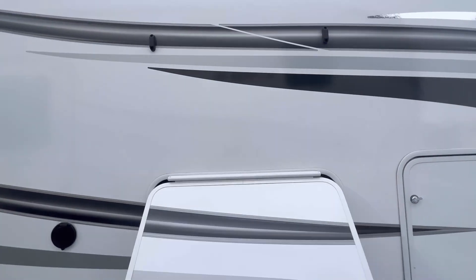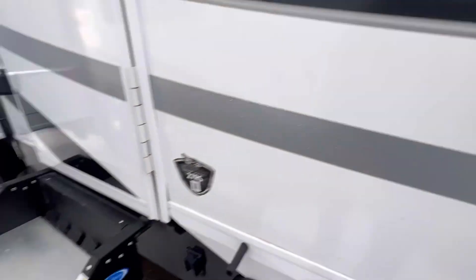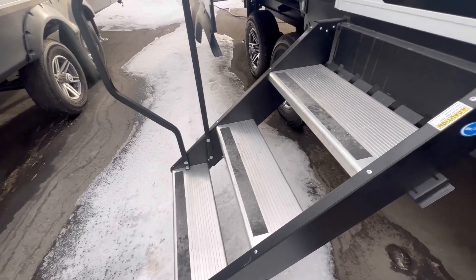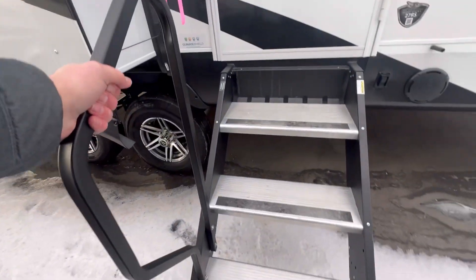Double slam latches. This model has a spray port right here by the step because these steps fold inside — they can get dirty, so just wash them off. You've also got this great big grab handle to make it nice and easy to get inside.